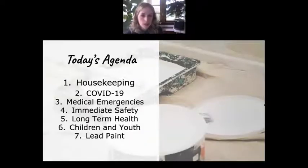Today we're going to be going over safety as it relates to a few different topics. First, we'll go over a little bit of housekeeping in general with volunteering, and then we'll dive into safety as it relates to COVID-19, medical emergencies, immediate safety on the worksite, protecting your long-term health, children and youth, and lead paint.